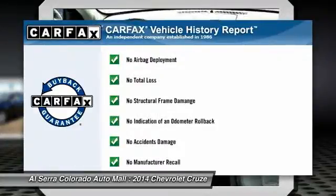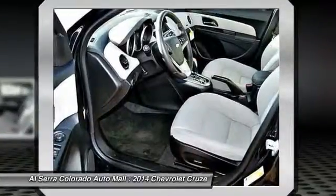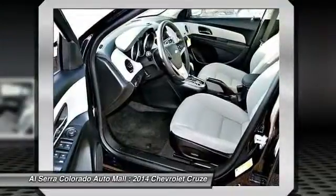This vehicle qualifies for the Carfax buy-back guarantee. Drive your way with a great deal on this vehicle. Call or stop in today.